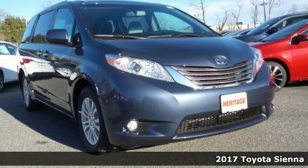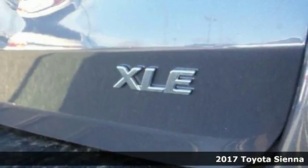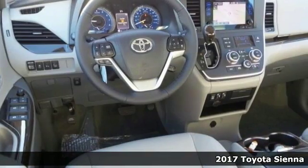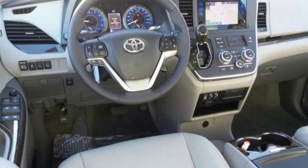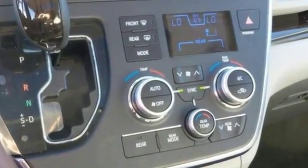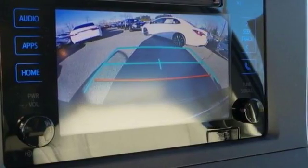Whether it's kids or cargo, this 2017 Toyota Sienna XLE can deliver everything in comfort and convenience. It has the XLE navigation package as well as the rear corner and back clearance sonar. You'll get the third row seating, blind spot sensor, and electronic stability control.